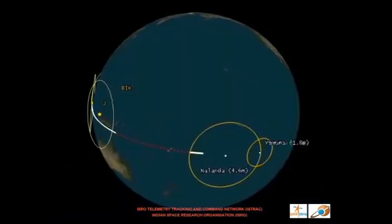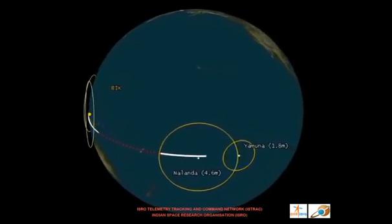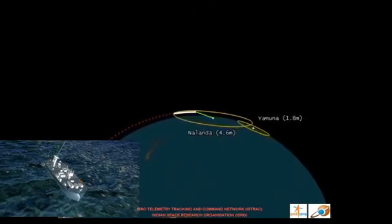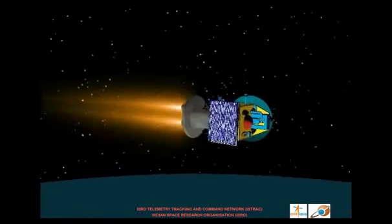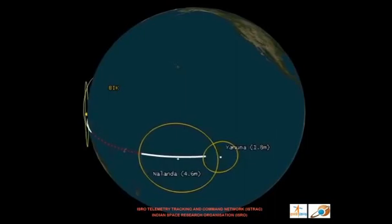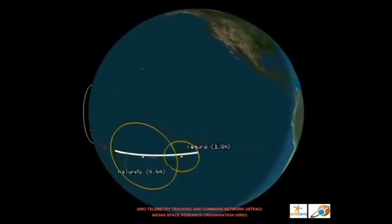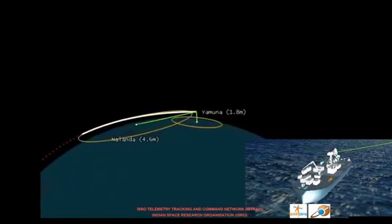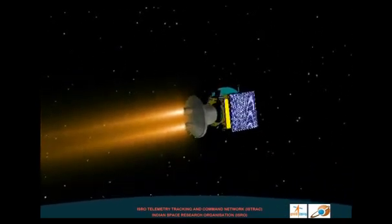Subsequently, it will be spotted and tracked by two ship-borne terminals located in the western Pacific Ocean. The first ship is located at such a position where it can monitor the ignition of the fourth stage liquid rocket engine. Similarly, the location of the second ship is chosen so as to monitor the burnout of the fourth stage and satellite separation.